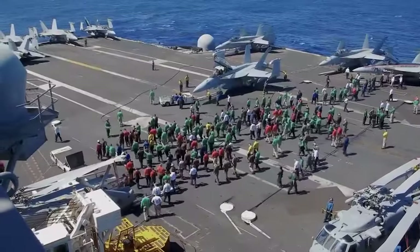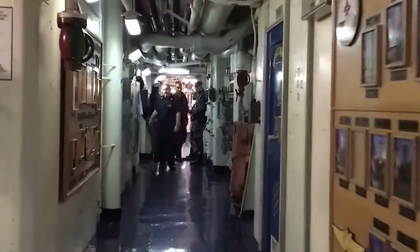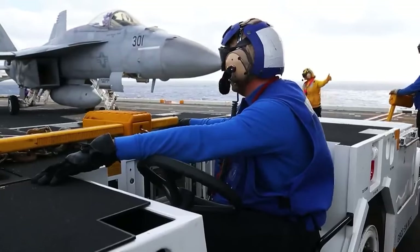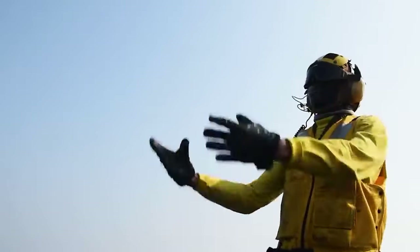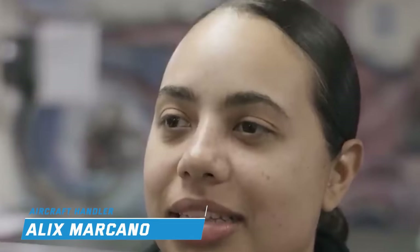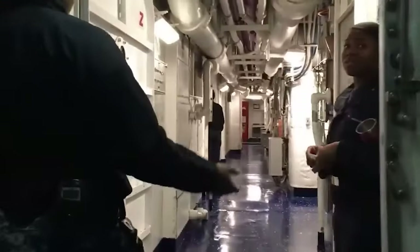Life aboard a nuclear-powered aircraft carrier like the USS Gerald R. Ford presents several challenges for sailors. They can spend months at sea away from family and friends, which can be stressful and lead to feelings of isolation and loneliness. Moreover, they often work long hours, especially during periods of flight operations or drills, which can lead to fatigue and burnout. Being at sea for a long period of time does get a little stressful sometimes, and consistent Internet access can be unreliable at sea.